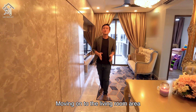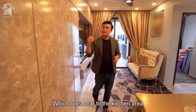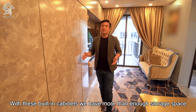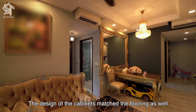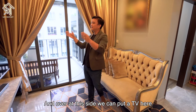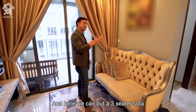Moving on to the living room area, we have built-in cabinets which are about 5 metres long, running from near the kitchen all the way to the balcony. With these built-in cabinets we have more than enough storage space, and the design of the cabinets matches the flooring as well. In the main living area we can put a TV on one side and a three-seater sofa on the other.